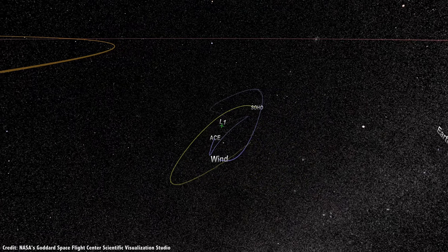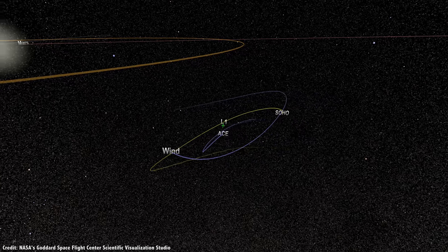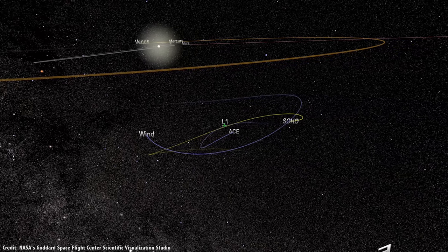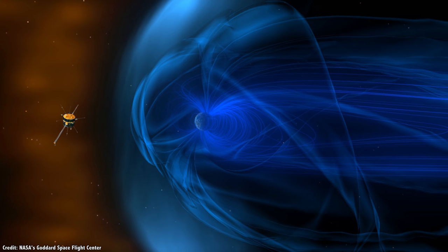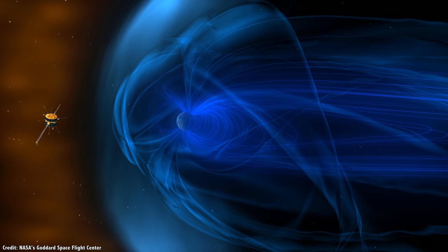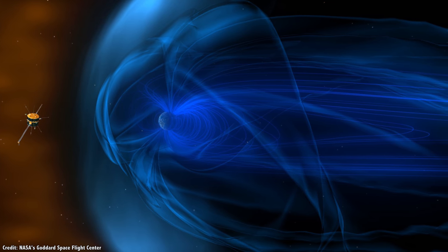The next spacecraft to go to L2 was NASA's Wind spacecraft, currently located at the L1 point, constantly observing how the Sun's solar wind interacts with the Earth's magnetosphere. But after launch, the spacecraft first flew out to the L2 point in 2003, where it studied the magnetosphere at the far side of the Earth, before returning to Earth and then flying out to L1.